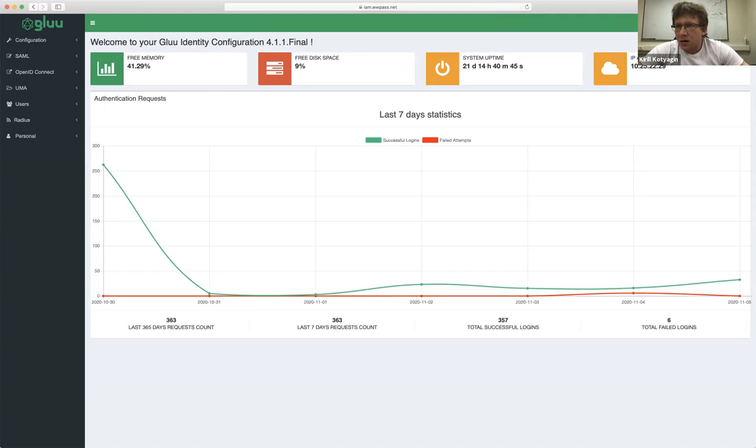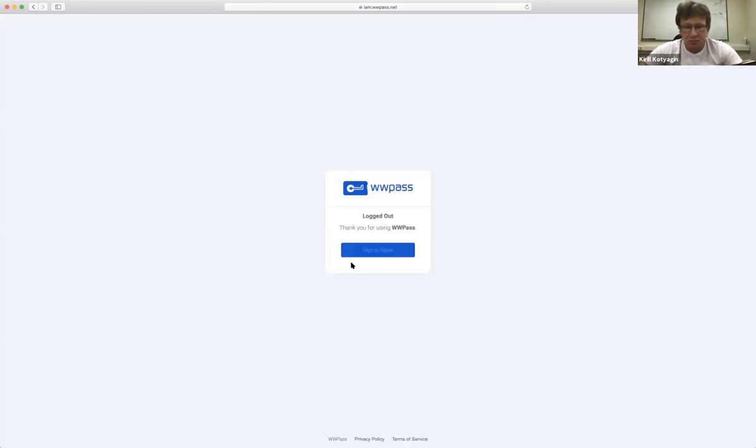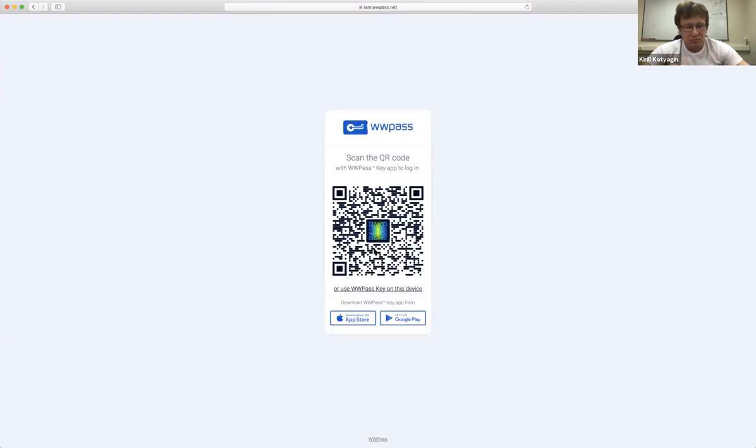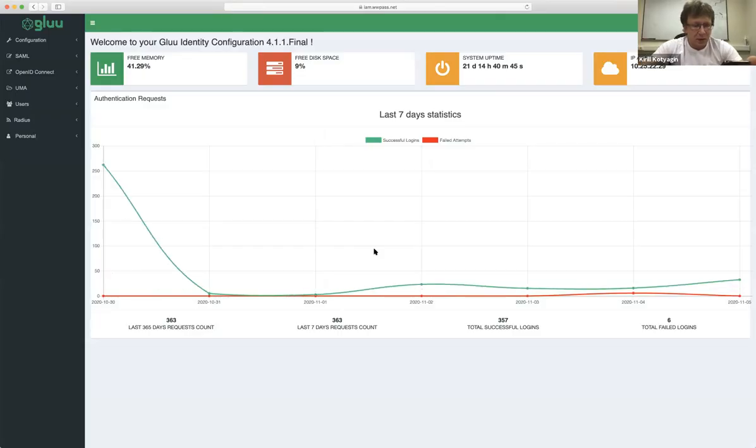I'm clicking 'Bind' and it should bind my account and let me in automatically. Now if I log out, I can log in with my key again — just in seconds.